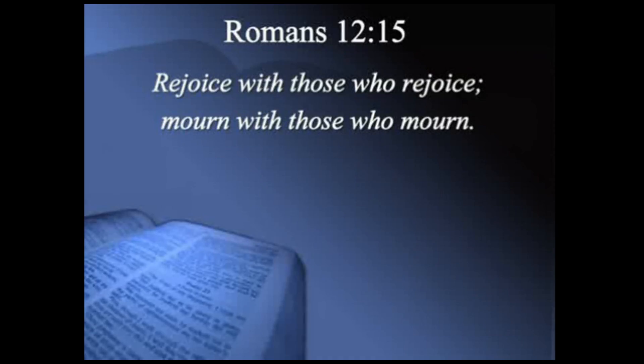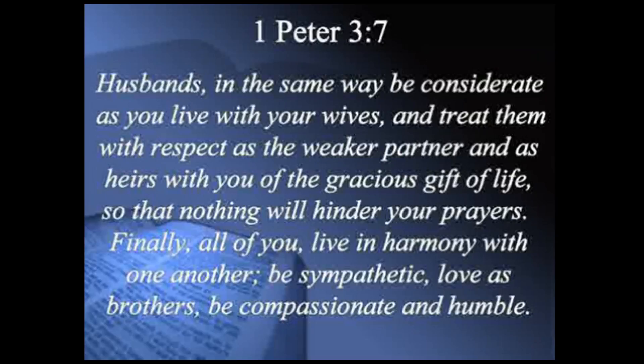Where else do we see this in Scripture? That's the third step — comparison, letting the Bible comment on itself. Romans 12:15 says, 'Rejoice with those who rejoice, and mourn with those who mourn.' If we are going to follow God, we want to be involved in the emotions of others. 1 Peter 3:7-8 says, 'Husbands, be considerate as you live with your wives, and treat them with respect. Finally, all of you, live in harmony with one another. Be sympathetic, love as brothers, be compassionate and humble.' It's a sad commentary that many times we treat total strangers better than those closest to us. But godly men are compassionate — they have emotion toward others and care about what others are going through.